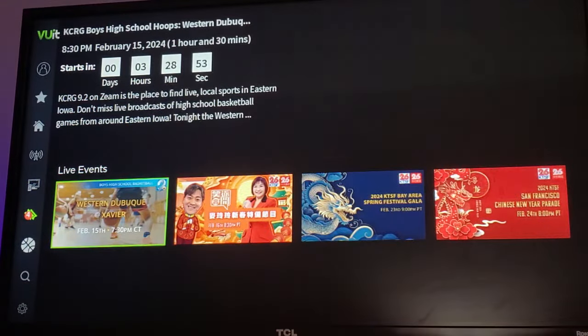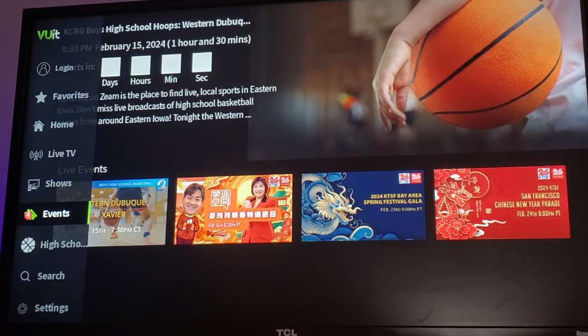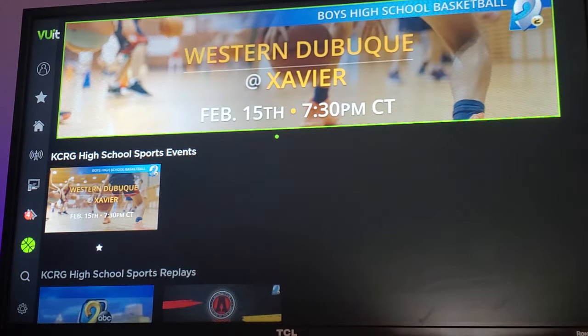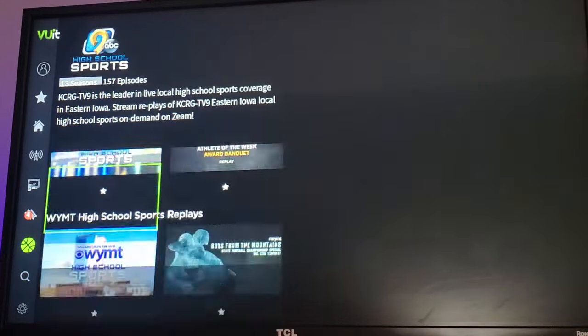You can take a look at live events coming up in the next couple of days or hours that you can check out live here on ViewIt slash Xeem. You can also take a look at high school sporting events — right now it rotates through football and basketball, with local events happening.